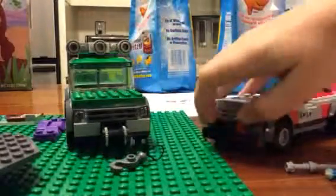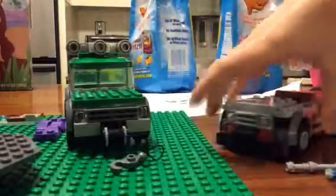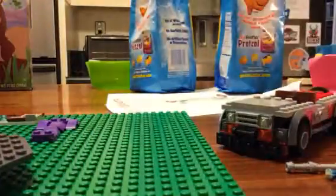I just ripped the front off. Okay, let me put that back on. So that's that — that's pretty much it for the front.